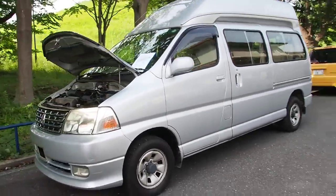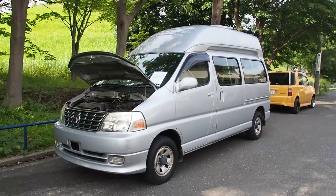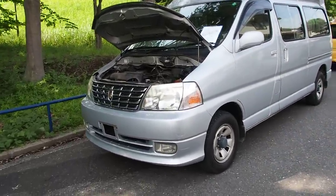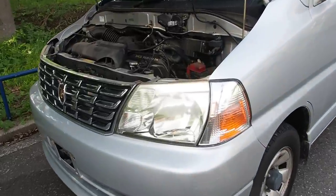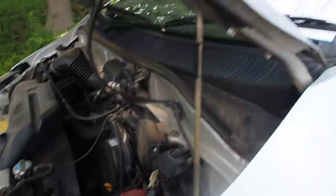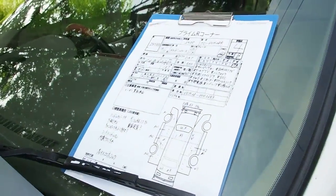It has seven seats in it. This one was bought from auction for the purpose of sending to Canada — it's not for sale, unfortunately. This is a post-purchase inspection video, so we'll be taking a look at the condition of it and comparing it to the vehicle's auction inspection sheet.